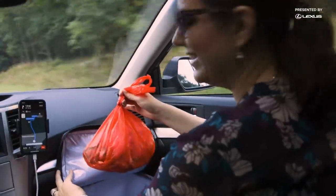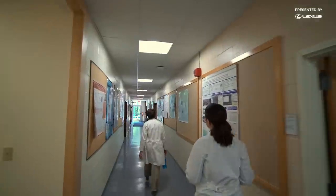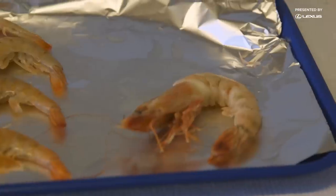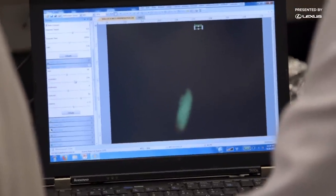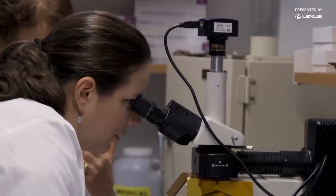There's something fishy about these shrimp, and I don't mean the smell of raw seafood in a warm car on a hot day. We're on our way to a lab to dissect the shrimp and see if they contain some tiny evidence of a global problem — little bits of plastic that have managed to spread around the world, and possibly into our food.